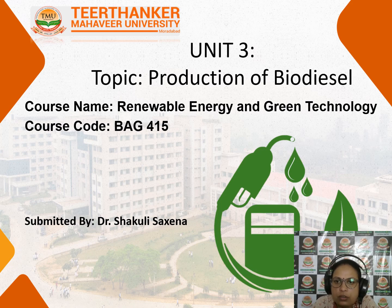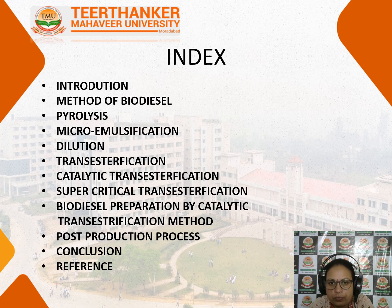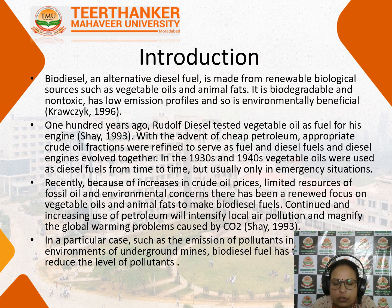Hello everyone, today we are going to talk about the production process of biodiesel, how biodiesel is produced. These are the points that we will be discussing in this lecture. First, let us talk about what is biodiesel.